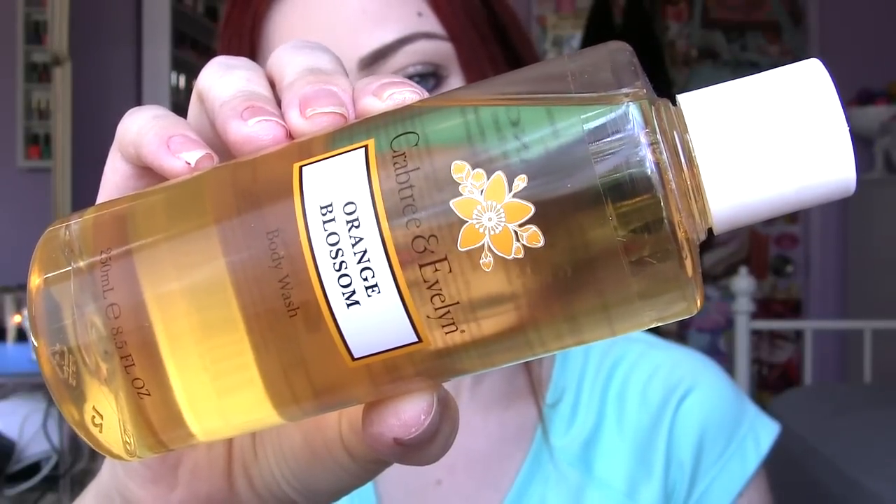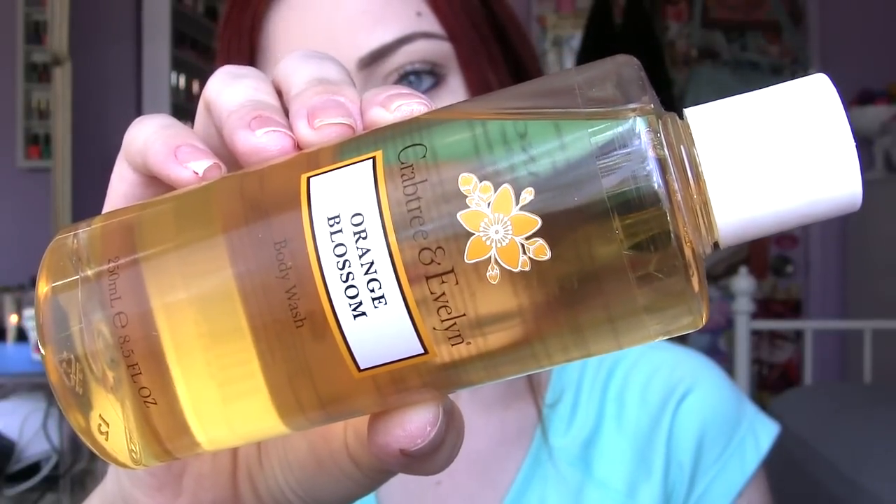I also found another body wash. I found a lot of soap, so I just decided I'll have a back stock of body wash — why not? This is a Crabtree and Evelyn orange blossom body wash. They had a lot of Crabtree and Evelyn products, especially body washes and hand soaps. And this one was $5.99 as well. I can't wait to use those products.